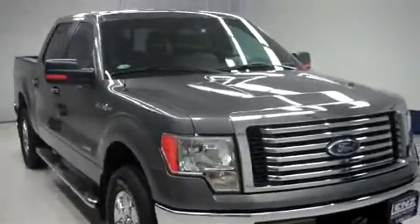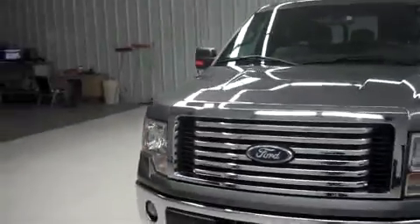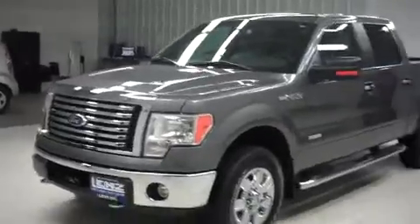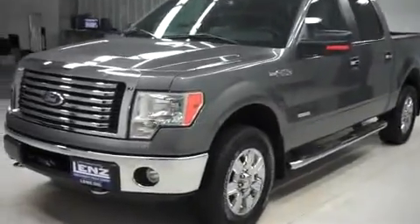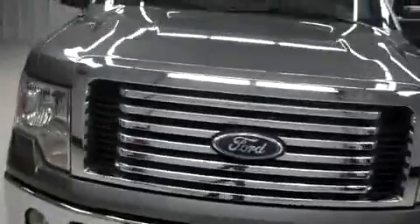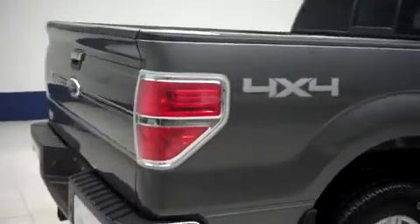This is Lenz Truck Center stock number B6033, a 2012 Ford F-150 XLT. It's gray in color, a crew cab short box with a five and a half foot bed, 21,000 miles, and a 3.5 liter EcoBoost motor. This truck is very clean, does have a remaining factory warranty, and is eligible for one of our service contracts here at Lenz.